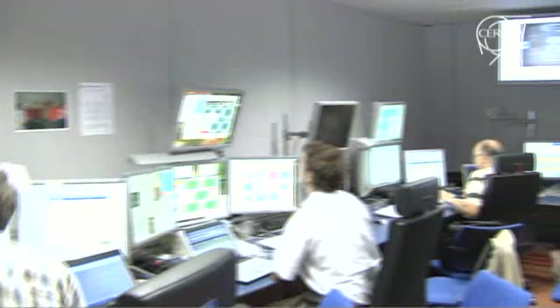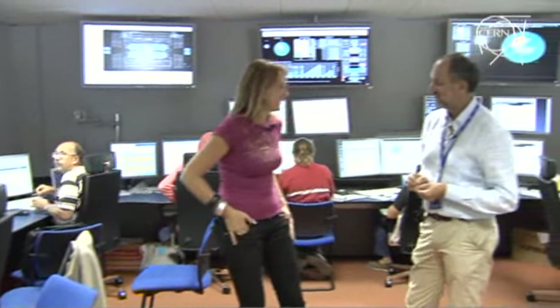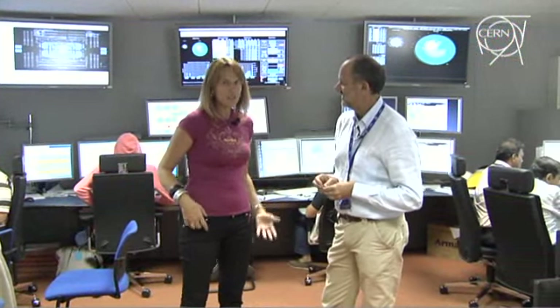In the CMS control room we find appointed spokesperson Guido Tonelli. So Guido, was this cosmic run useful for your detector? Yes, to be really frank, it is an excellent dataset that will allow us to understand subtle detector features, including calibration, alignment, and synchronization of major detector elements, which is of paramount importance to be able to take good data as soon as the collisions start.